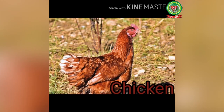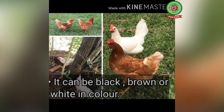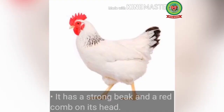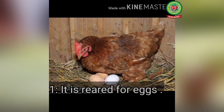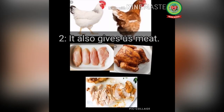Next, let's talk about the chicken. It is a domestic animal and can be black, brown or white in color. It lives in a coop. It has a strong beak and a red comb on its head. It is useful to us in many different ways: number one, it is reared for eggs; and number two, it also gives us meat — its meat is called chicken.